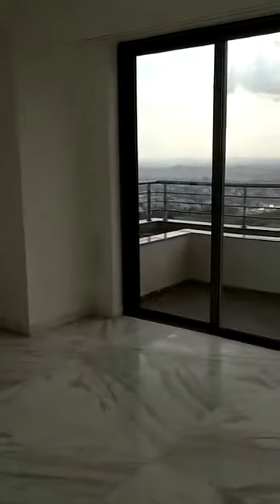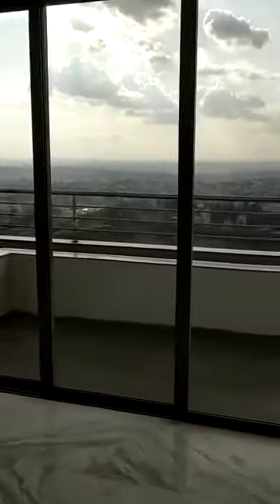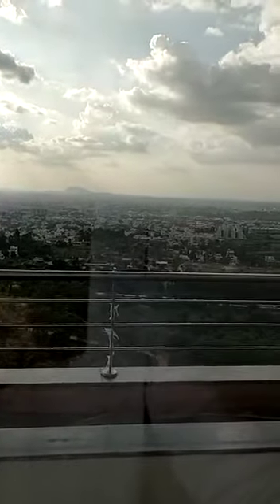The entrance into the balcony space. This is the balcony.